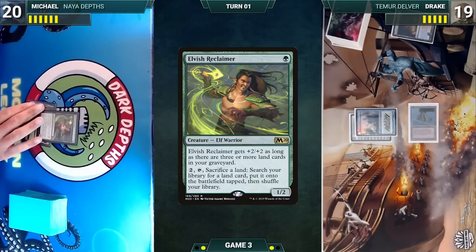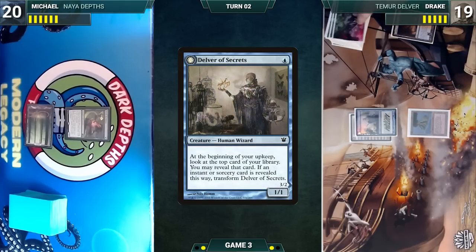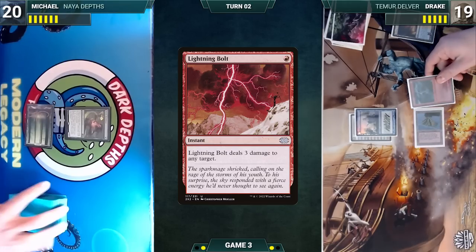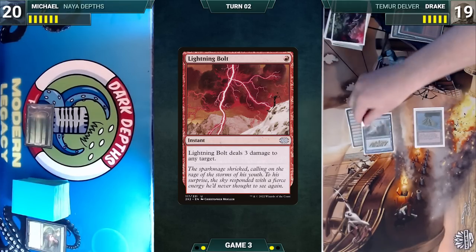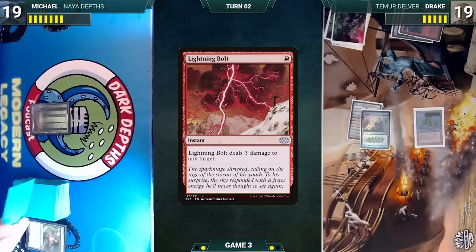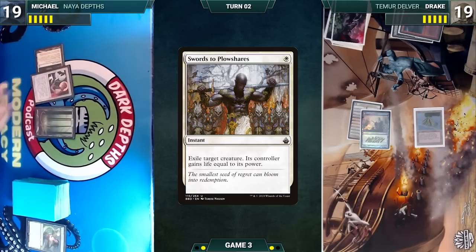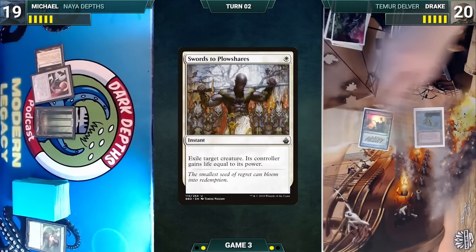Michael draws, plays a Forest, and casts Elvish Reclaimer, then passes. During Drake's upkeep, Delver triggers — he looks at the top card and doesn't reveal. He draws, casts Lightning Bolt targeting Elvish Reclaimer (Reclaimer dies), then attacks Michael with Delver and ends his turn. Michael draws, plays Flagstones of Trokair, casts Swords to Plowshares targeting Delver — Delver is exiled and Drake gains a life. Michael passes.